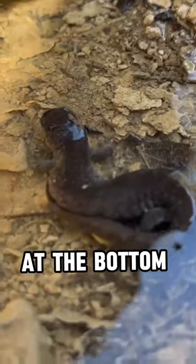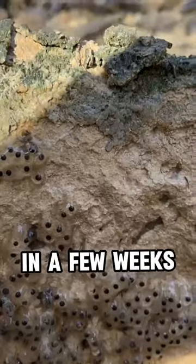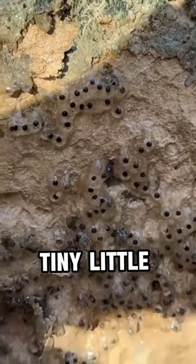I noticed that there was something at the bottom of the rock, and I realized that it was actually her freshly laid eggs. In a few weeks, these guys will hatch out into tiny little salamander larvae.